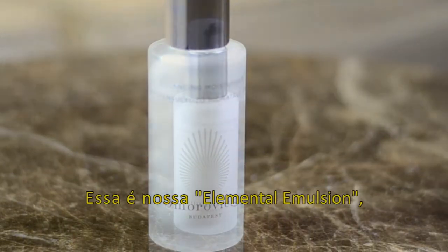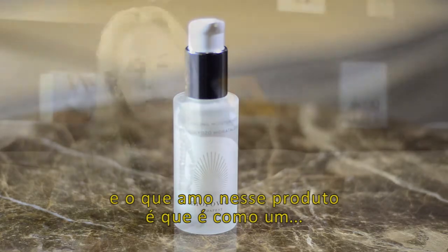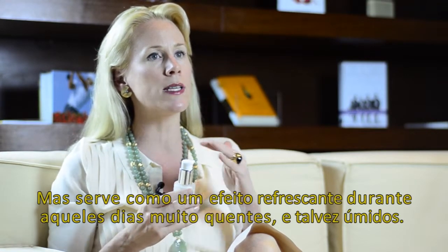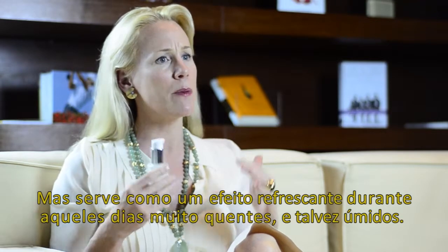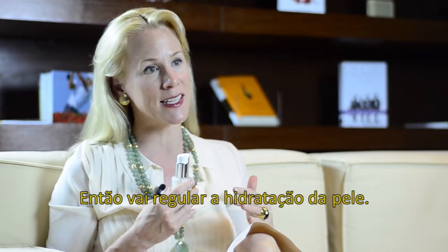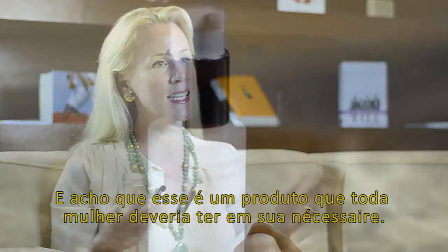This is our Elemental Emulsion. What I love about this product is it is effectively a moisture veil. It's going to absorb deep into the skin and provide hydration, but serve almost as a cooling effect throughout those days which are very hot and perhaps humid. So it's going to regulate the moisture balance in the skin, and I think this is a product that every woman should have in her skincare regime.